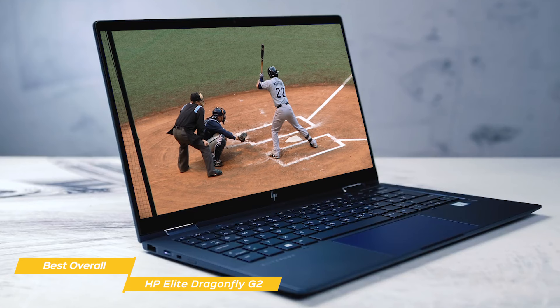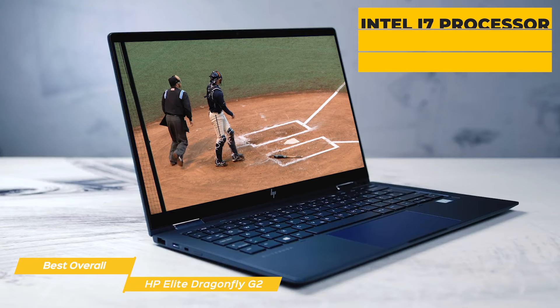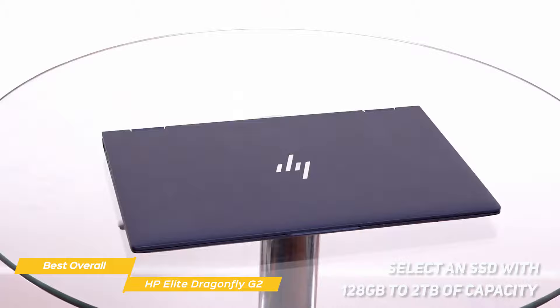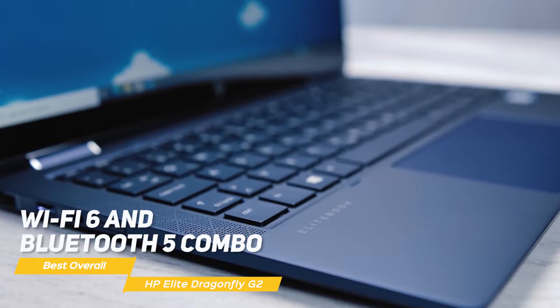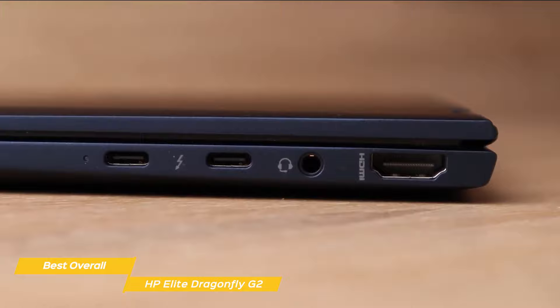Inside, you can configure the Elite Dragonfly G2 to best suit your needs. Choose an Intel i3 processor with Intel UHD graphics, an Intel i5 processor with Intel Iris Xe graphics, or an Intel i7 processor, also with Intel Iris Xe graphics. For system RAM, you can add as little as 8GB up to 32GB, and for internal storage, you can select an SSD with 128GB to 2TB of capacity. Two of the available sizes — 256GB and 512GB — offer optional automatic self-encryption to protect highly sensitive data. Wireless technology includes a Wi-Fi 6 and Bluetooth 5 combo, in either a vPro or non-vPro configuration. WLAN broadband is optional, with a choice of LTE Advanced or 5G broadband. External ports include two Thunderbolt 4 ports, a single USB-A port, an HDMI 2.0 port, and a headphone mic combo jack.